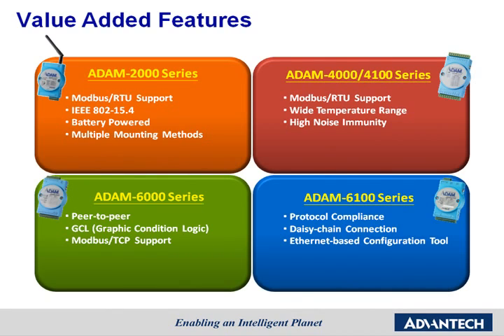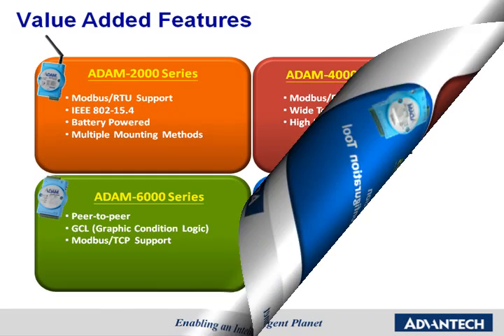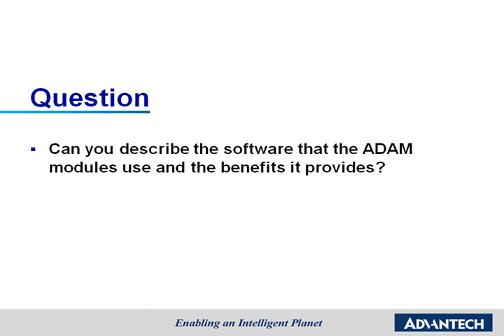Each Atom series has its own value-added features to help customers finish their remote I/O tasks more easily. For example, the Atom 2000 wireless I/O module's low-power consumption design allows the module to be powered by just two AA batteries, so it can be used in places where power lines are not available. The Atom 6000 series is equipped with smart peer-to-peer and GCL functions; for small applications, the Atom 6000 can run programs without the need of a controller. We know that software is a key factor for making products run smoothly, and easy-to-use software can increase customer loyalty. Can you describe the software that the Atom modules use and the benefits it provides?